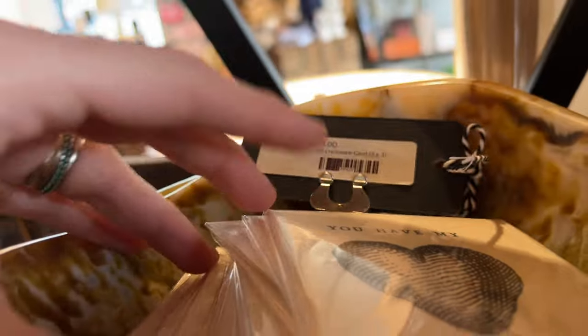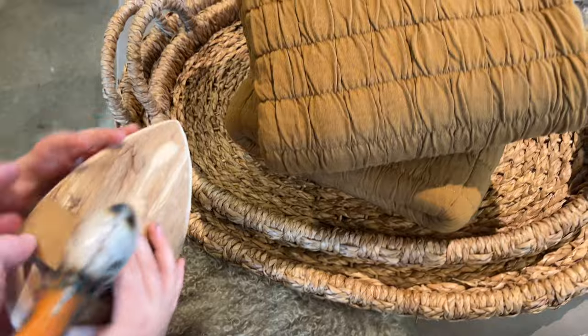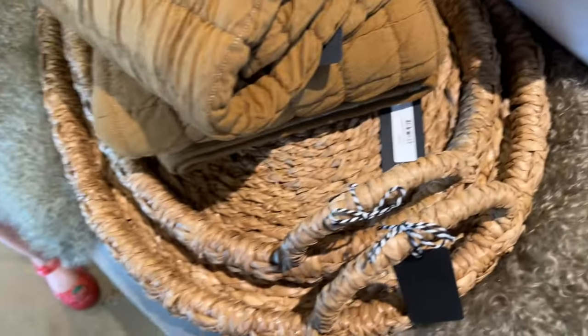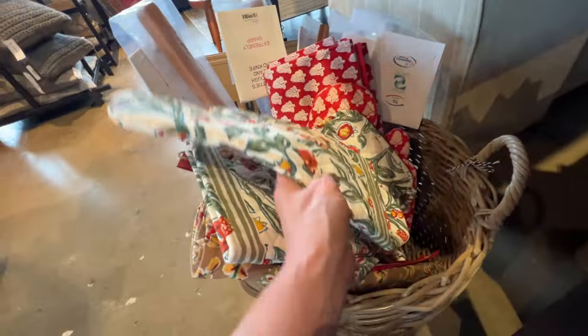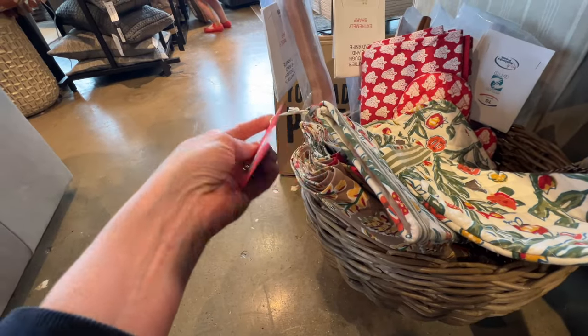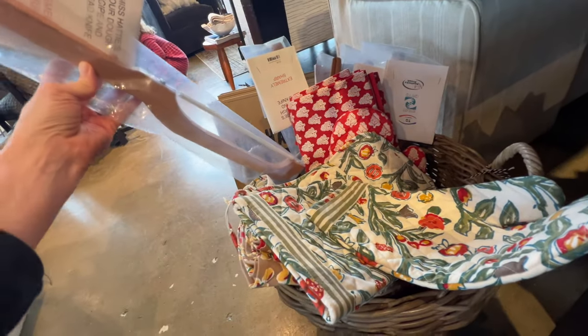They were only three dollars a piece, which honestly I thought was super reasonable for the quality. A lot of things in the shop felt reasonably priced — sometimes I go into these stores and it doesn't feel that way. There was a little decorative wooden duck, more basket trays — I love the idea of a basket tray with a tea cloth to serve things. They had these beautiful oven mitts and I love those red prints so much.